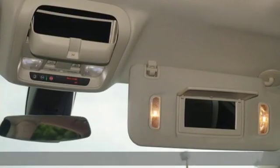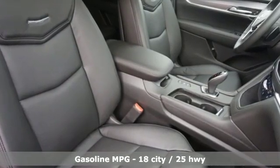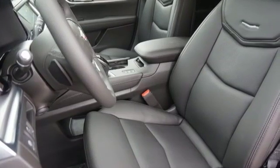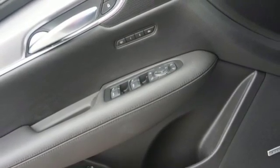And get ready for an impressive combination of features: automatic transmission, automatic with driver control suspension management, streaming audio, power heated mirrors, heated and ventilated leather bucket seats, and auto-dimming rear view mirror.